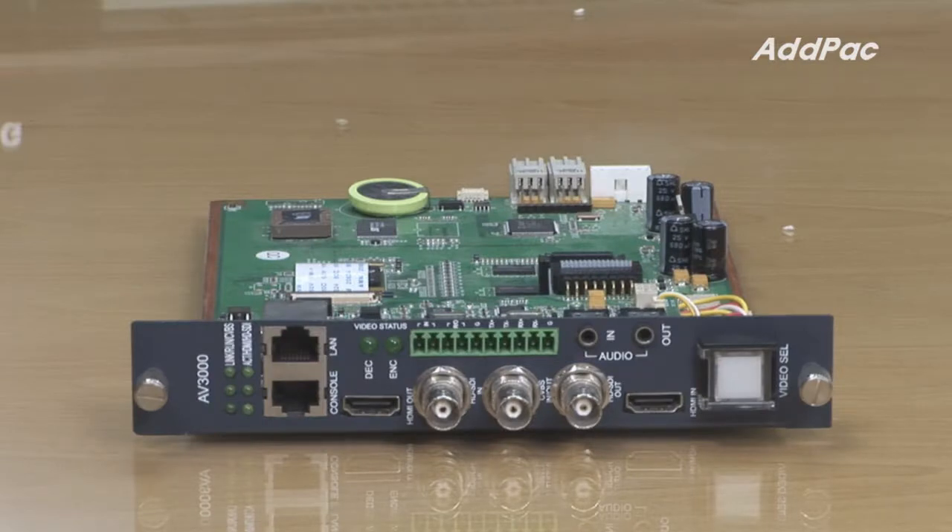AV3000 is an HD video encoder decoder module and it supports dual video encoding such as HD and SD, with HDMI and analog input.